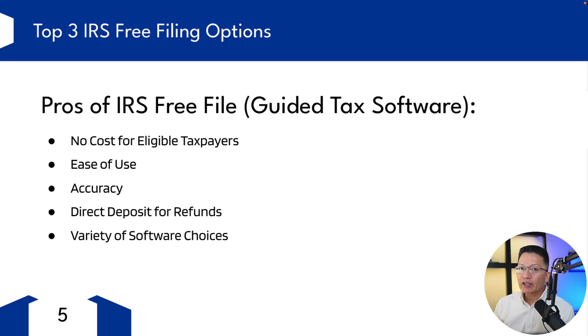Next, we have accuracy — the software includes built-in calculators and checks for common errors, which reduces the chance of making mistakes. You can direct deposit your refunds, which is really convenient because it allows for faster refunds. You have a variety of software choices, and let me show you those options right now.